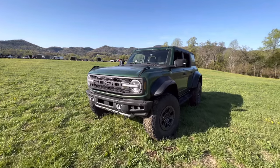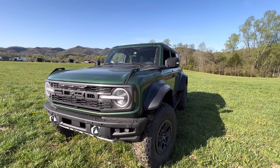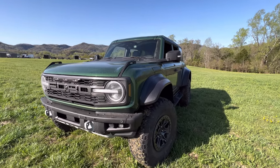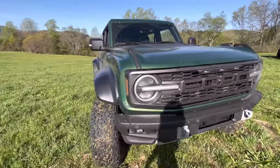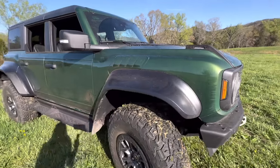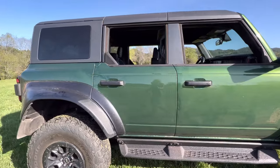I wanted to do this quick walk-around video in case you missed my live — you can always go back and check that out. I was able to answer questions and it was a longer, more in-depth video, but I just wanted to show you the Raptor before they take it to get cleaned and ready for Supercell East, which is where I'm at in Townsend, Tennessee.